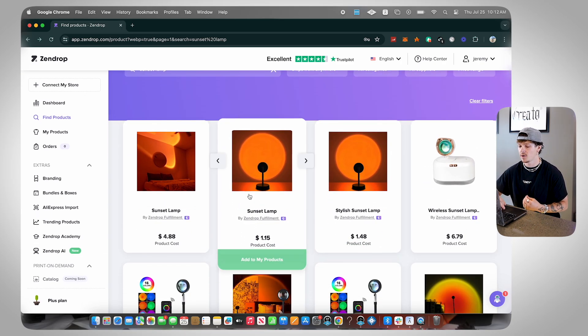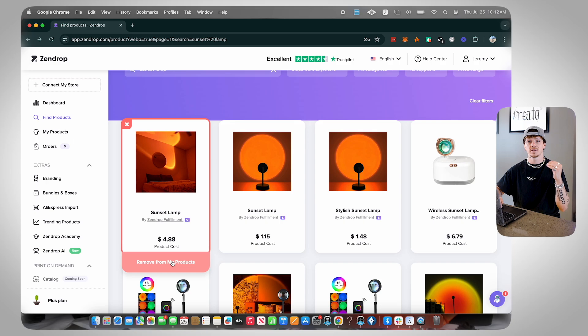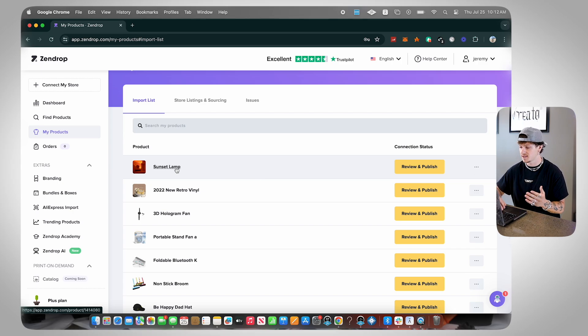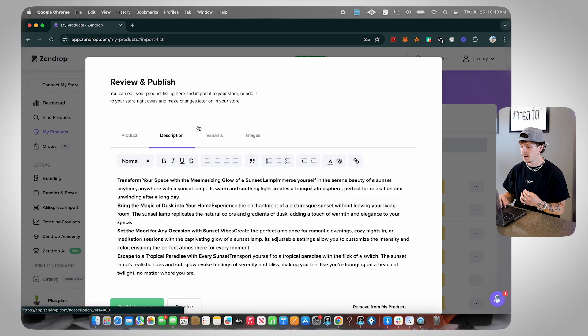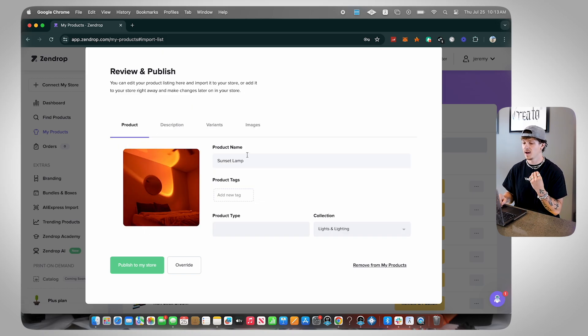Say we find a product and want to add it to our store. All we do in Zendrop is click 'Add to My Products.' Once clicked, it gets brought to the My Products section. Inside My Products we can see the sunset lamp and click 'Review and Publish.' The My Products tab shows all the products you've added to your import list — essentially the in-between stage where you put in the last details before clicking the final button to publish to your Shopify store. Here you can go through the description, variants, and images, choose whatever you want, name it, add a product type or collection.